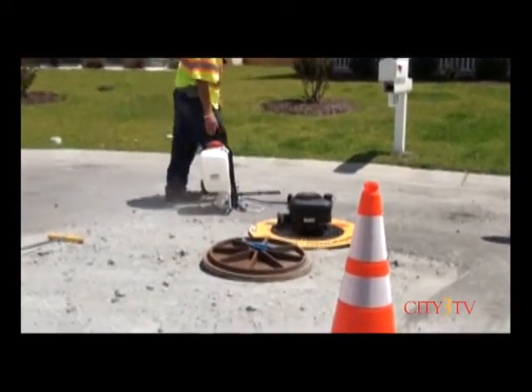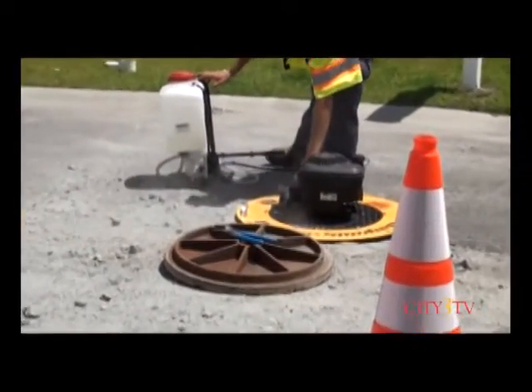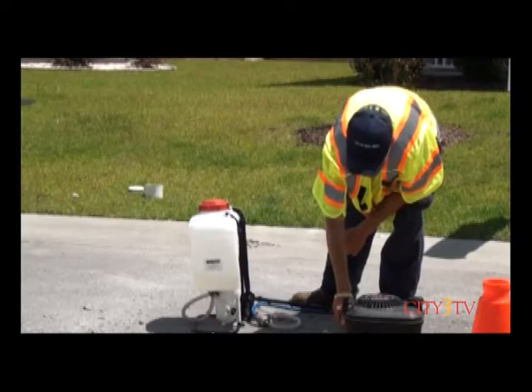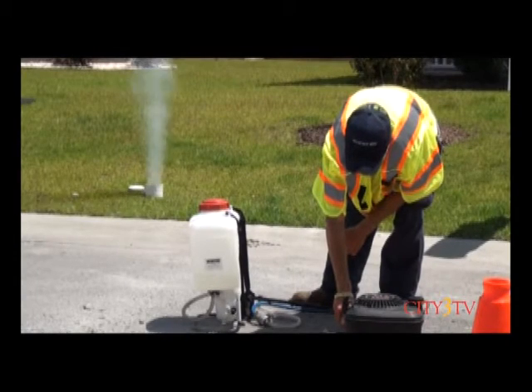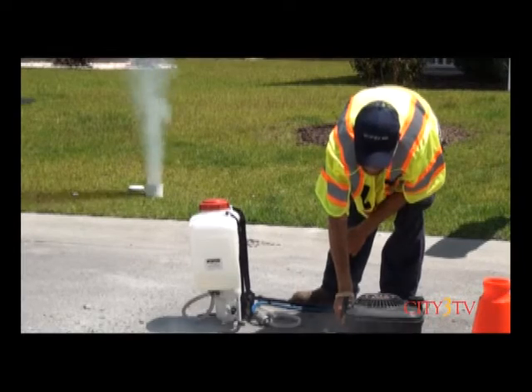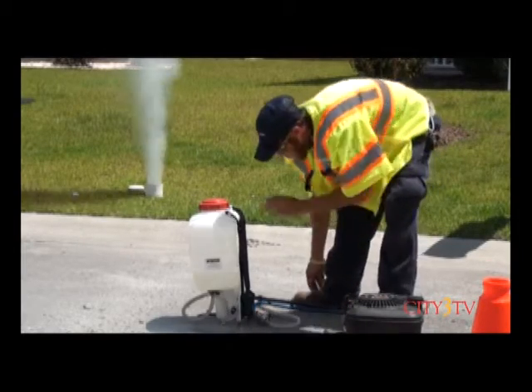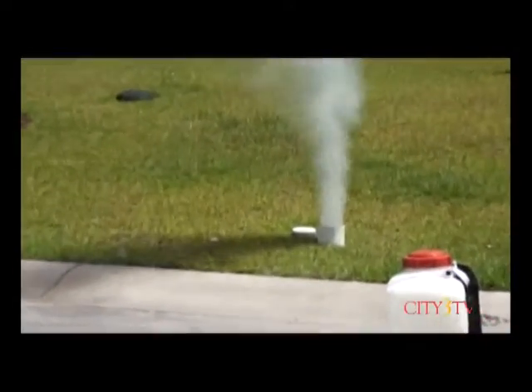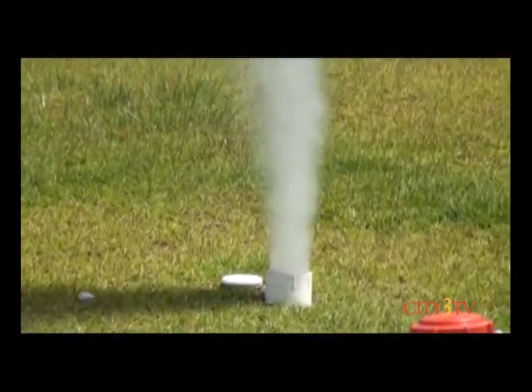Smoke testing is one of the most cost-effective ways to identify defects in our sewer collection system, and this is what it looks like. The city uses high-powered blowers to pump smoke into a manhole, and if all goes well, the smoke emerges from pipes downstream. You can see it in the background here. It'll also emerge from vents on your rooftop.